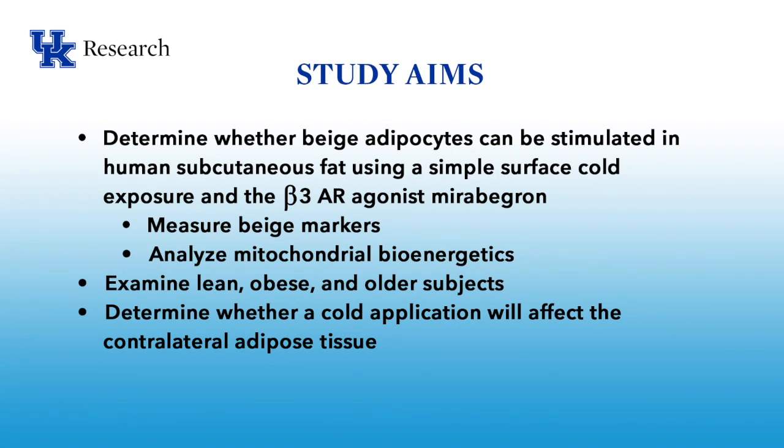Our goal was to measure beige markers in fat tissue, to analyze mitochondrial bioenergetics, and to do this in lean, obese, and in older subjects. We also wanted to determine whether a cold application will affect contralateral adipose tissue.